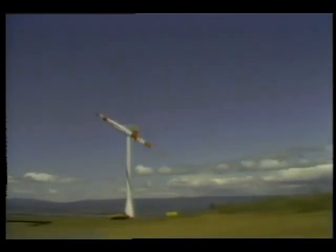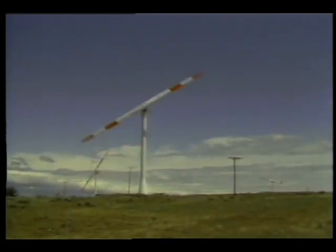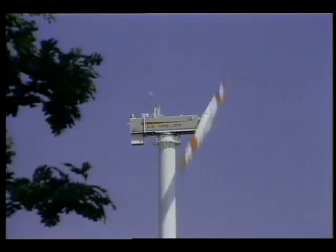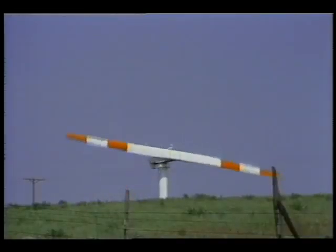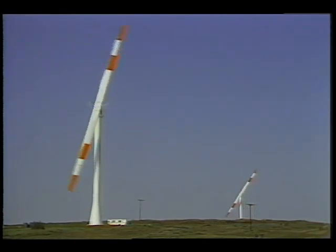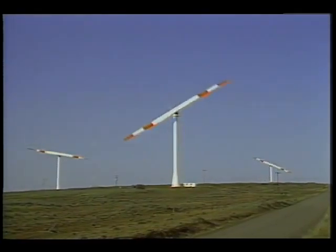Since May, residents of the Pacific Northwest have been receiving some of their electricity from wind power gathered at Goodnoe Hills, Washington, by the largest wind turbines in the world. 350 feet tall, with blades the length of a football field, the three computer-controlled turbines represent the first wind farm — a cluster of wind generators working together to act as a single power source. Built as part of the Department of Energy's Federal Wind Energy Program, the trio of wind turbines are managed by the Lewis Research Center and provide 7.5 million watts of electricity to the Bonneville Power Administration, enough to power nearly 2,000 of the area's homes.